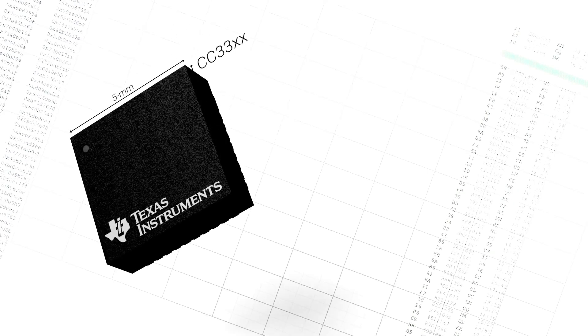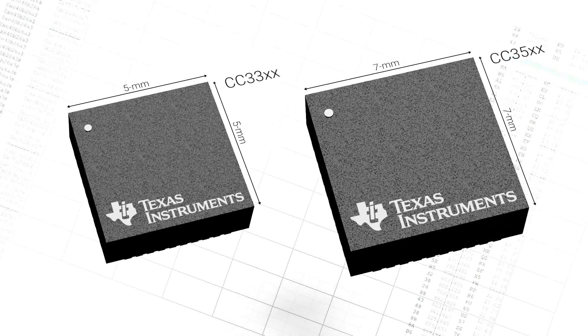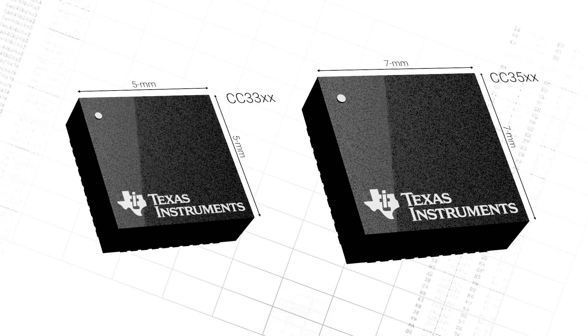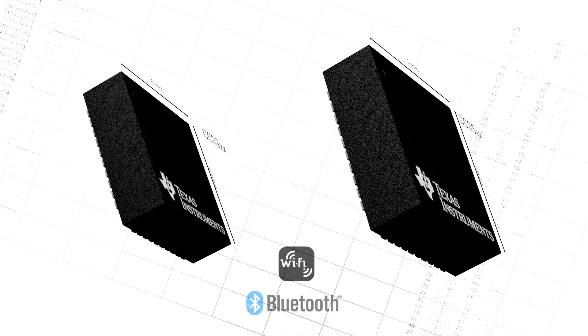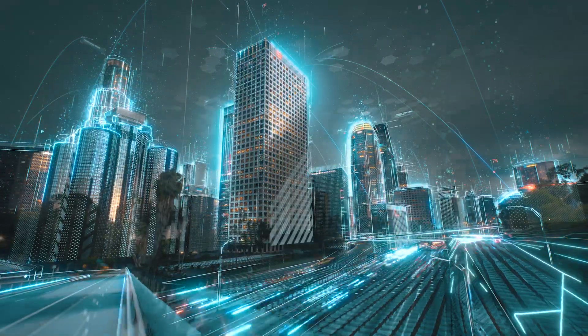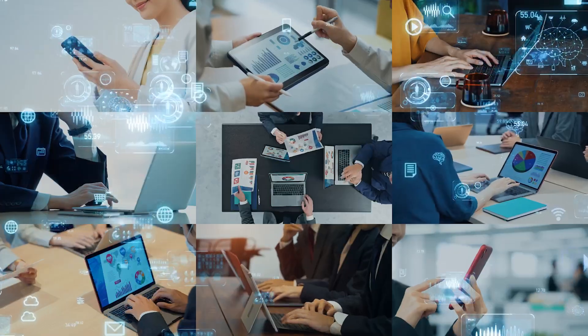Our new SimpleLink CC33 and CC35 families of Wi-Fi 6 devices are designed to address these evolving needs with the latest Wi-Fi 6 and Bluetooth Low Energy 5.4 standards — a must-have in many of today's congested IoT environments.